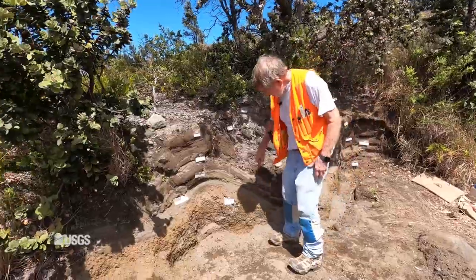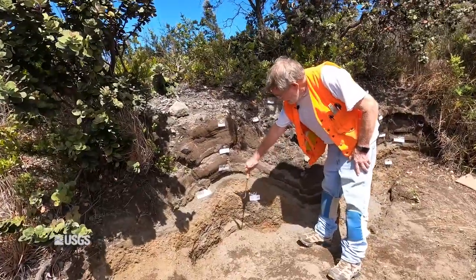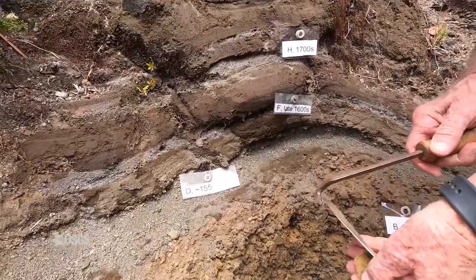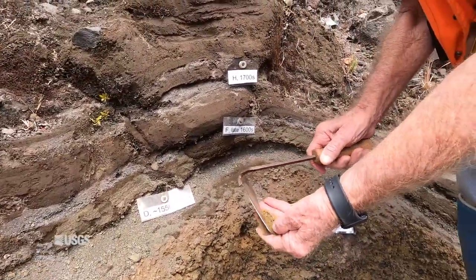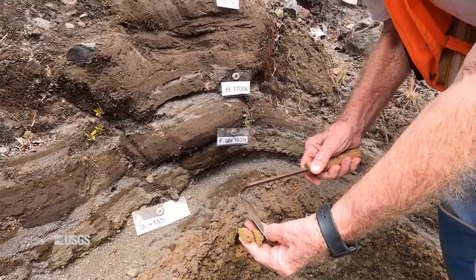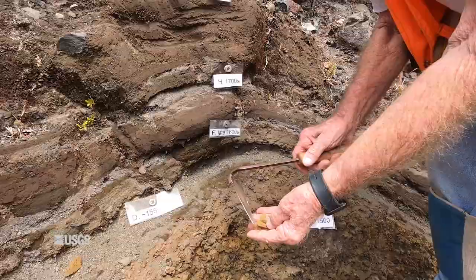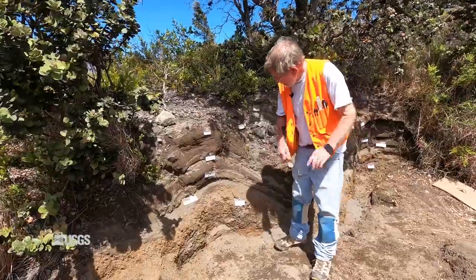This lower one here is a reticulite. Many people who live in Volcano dig down to reticulite. It's this loose, very lightweight material that is common throughout the village in most places.